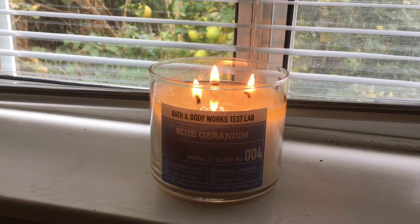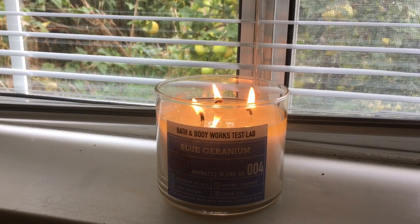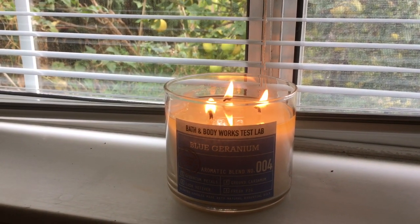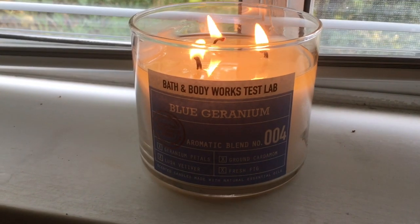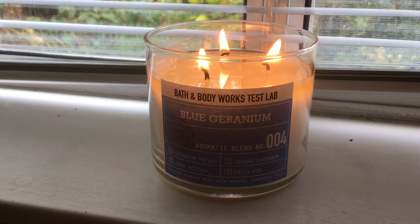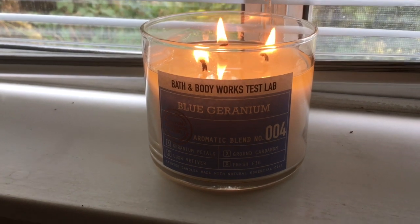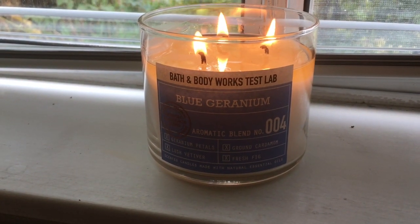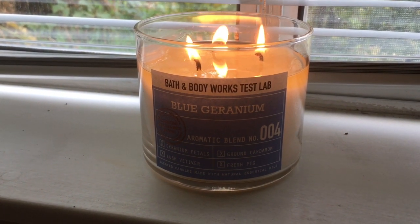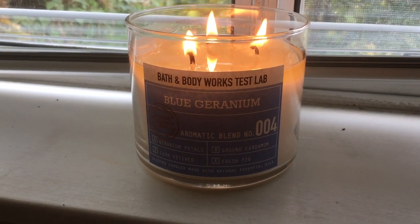This is my third Candle Day candle review. I am reviewing these candles for you to be able to make your best purchases at SAS. This is Blue Geranium — it is a Bath and Body Works Test Lab candle. One of the stores I went to around Candle Day had a lot of these candles that they put out.